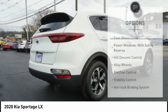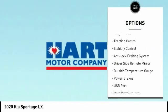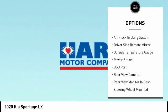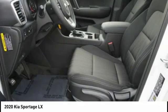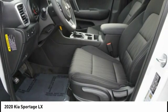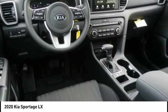Here are some of this vehicle's great options: four-wheel drive, power windows with safety reverse, hill descent control, alloy wheels, traction control, stability control, anti-lock braking system, driver side remote mirror, outside temperature gauge, and power brakes. Come see the car for yourself.